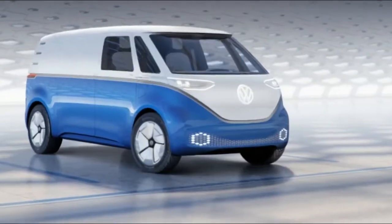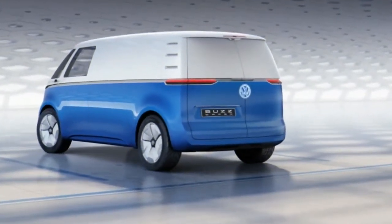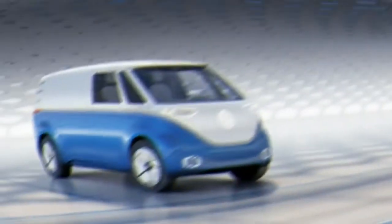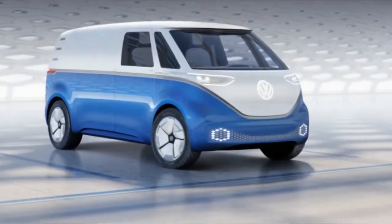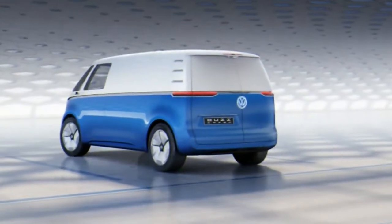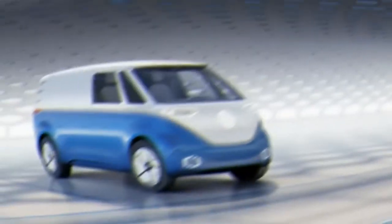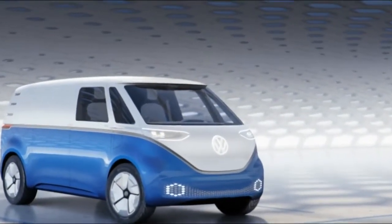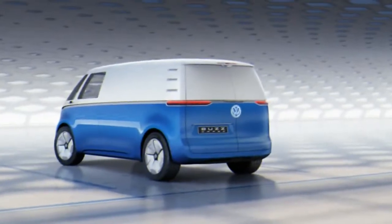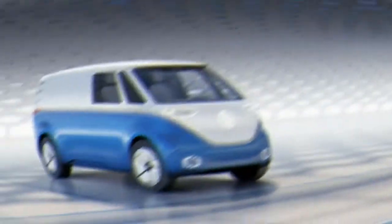The 48 kWh pack can be charged to 80% in just 15 minutes — handy if you're doing delivery runs and have no time to wait for the van to recharge. Using the solar module on the cargo's rooftop, the van's range can be extended by up to 9 miles per day — for once, there's a reason to park in the sunshine. The cargo also comes with a 230-volt electrical connection for tools.